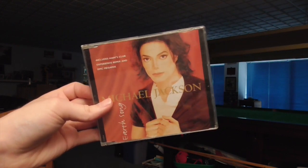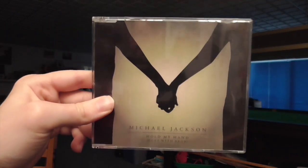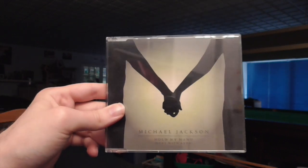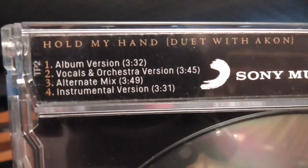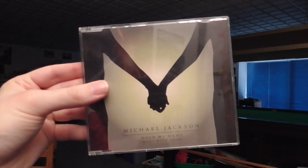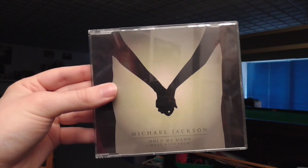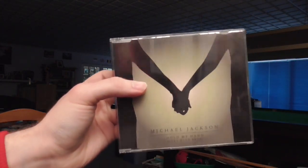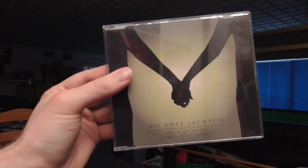Continuing with the Michael Jackson theme, you get singles like this. This is Hold My Hand, Michael Jackson featuring Akon. This was the first single released after Michael's death in 2010, and the lead single from the Michael album. This did quite well — here in the UK I think it actually reached number 10. So you get the album version, a vocal and orchestra version, an alternative mix, and an instrumental. So this is more like a single EP — four versions of the same song, showing the more advanced things they could do with CD that they couldn't necessarily do on 7-inch vinyl. There's a 15-year gap between Earth Song and Hold My Hand, and really in terms of design and content, not much has changed.